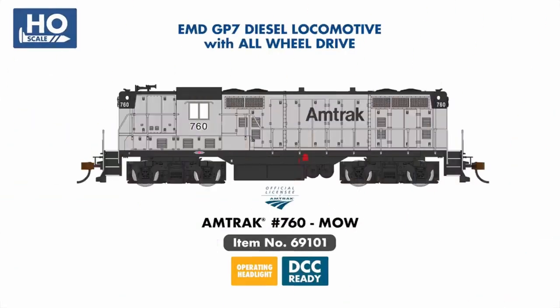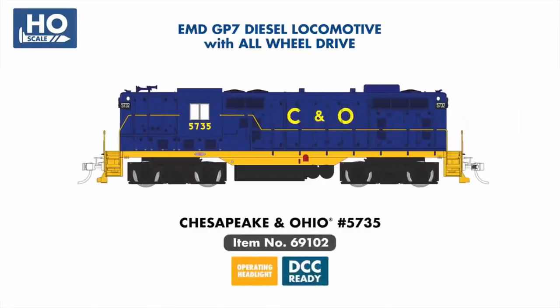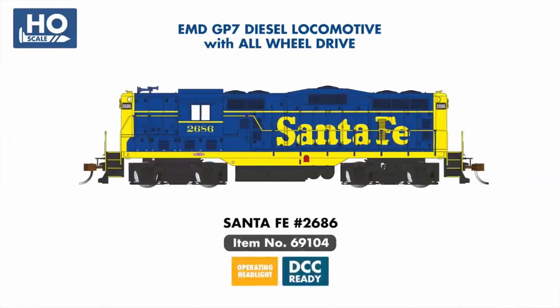Returning to our line this year is the EMD High Hood GP7, with four new DCC Ready examples including Amtrak Maintenance of Way Silver, Chesapeake & Ohio, Conrail, and Santa Fe.